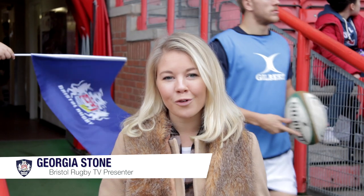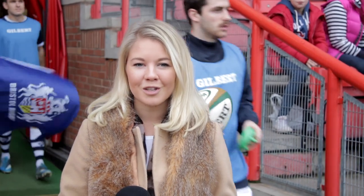Hello and welcome to Ashton Gate for our final home league game of 2014. Can Bristol maintain their 100% winning streak before we turn our attentions to the B&I Cup? Let's hand over to Tom in the commentary box.